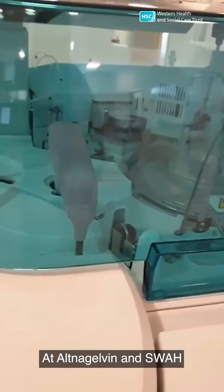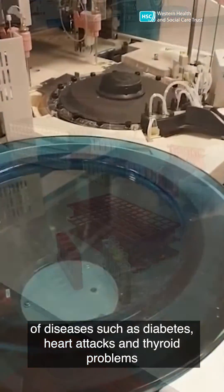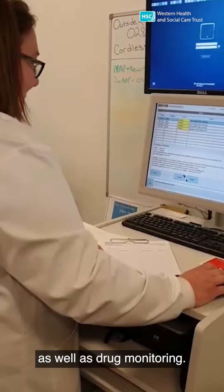At Altnagelvin and SWA, biomedical scientists in clinical chemistry are involved in the diagnosis of diseases such as diabetes, heart attacks and thyroid problems, as well as drug monitoring.